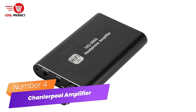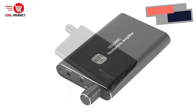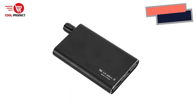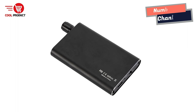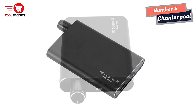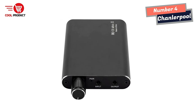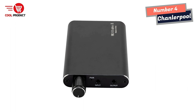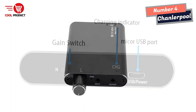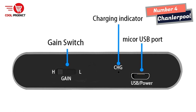Number 4: Chandler Pool Hi-Fi Headphone Amplifier. If you love high-quality audio and want to elevate your listening experience, a high-end headphone amplifier is a must-have. The Chandler Pool Hi-Fi headphone amplifier is a Bluetooth-enabled amplifier specially designed for high-end, high-impedance earphones, complete with noise-filtering technology for an uninterrupted listening experience.